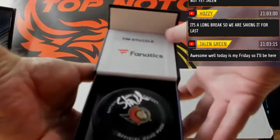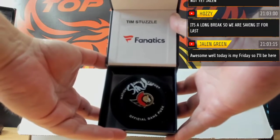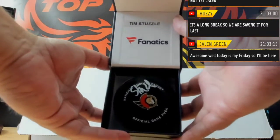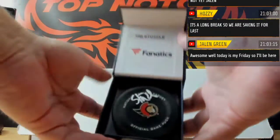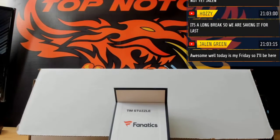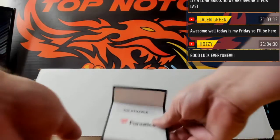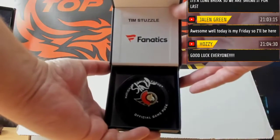We got a puck auto — Stutzle! I'll put that in plastic. I don't have any right here right now, but that's Stützle. Stützle for Ottawa — nice, Stützle!